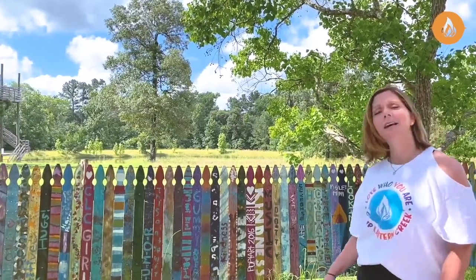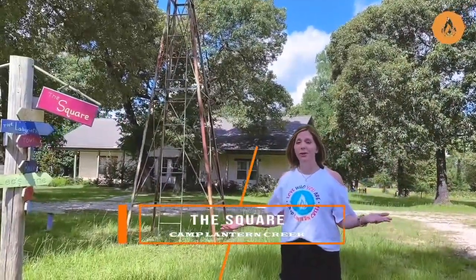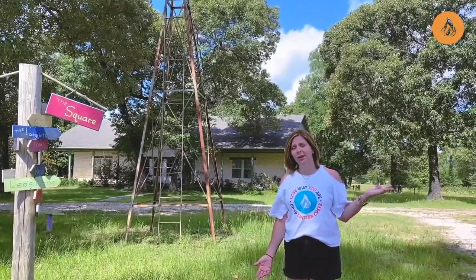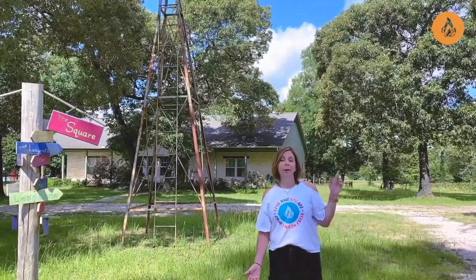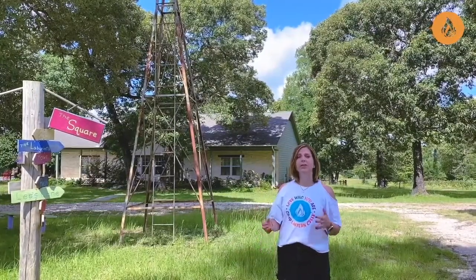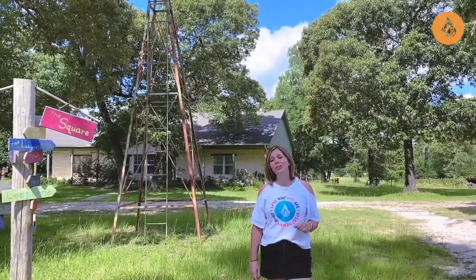We also have islands that float in our lake for free swim. We get in the water every day at camp because it's Texas. This is the part of camp we play in — we call it the square. In the square, we have our programming building called the Muse, home to our theater, black box theater, and our four classrooms where we do all of our fun activities. Behind that, we have Rosie's. One of the things that makes CLC unique is our Rosie's program, where we teach girls how to use power tools and build things with their hands.